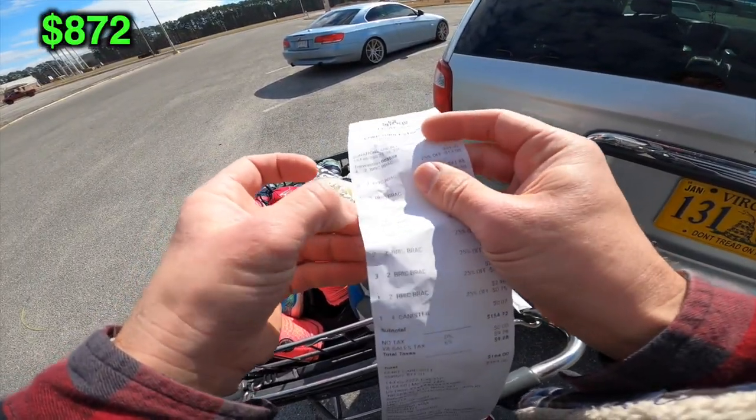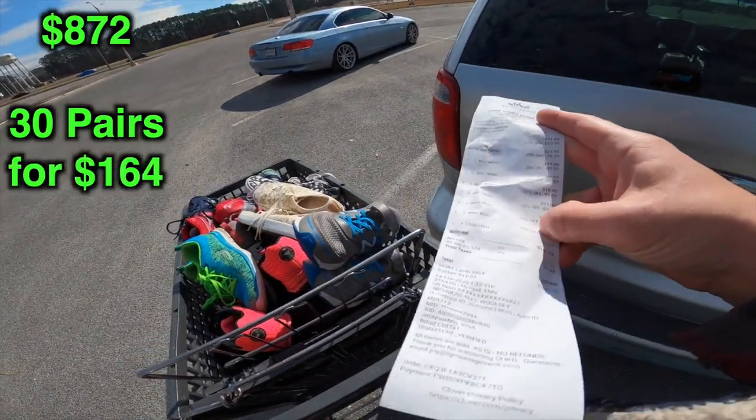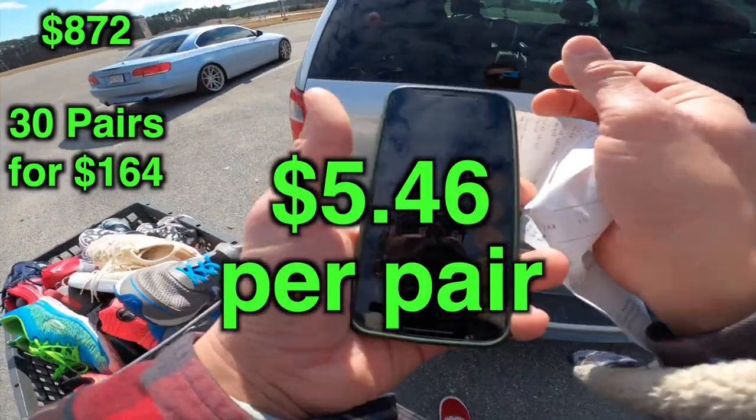And then finally, the last find we have video footage of — this pair of Zumba athletic shoes. Total cost: 30 pairs for $164, which works out to $5.46 per pair before fees.